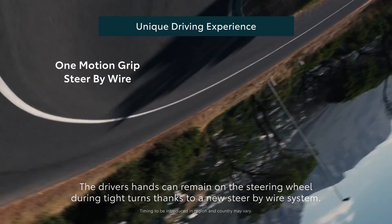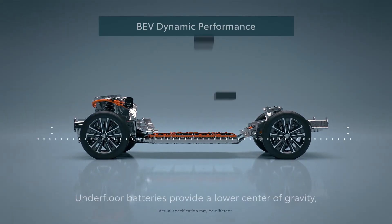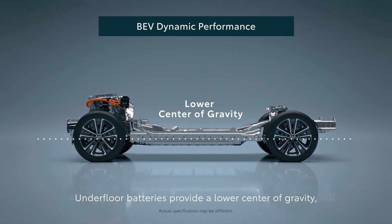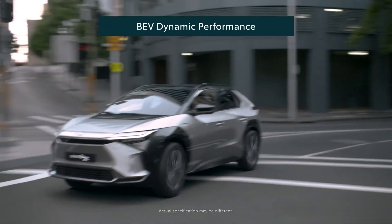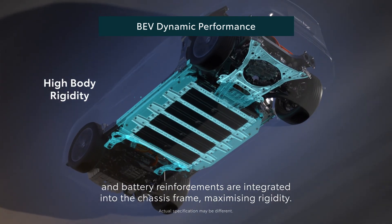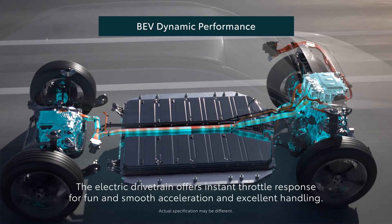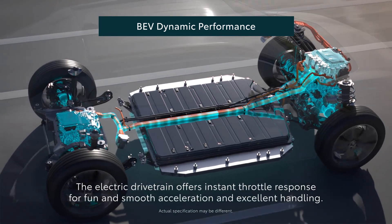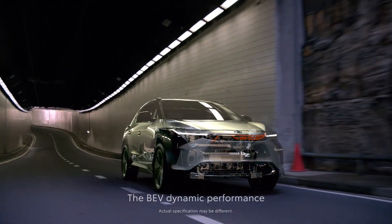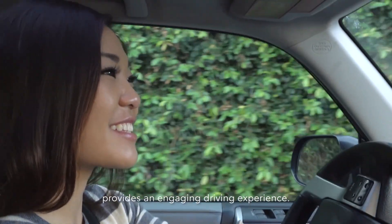The driver's hands can remain on the steering wheel during tight turns thanks to a new steer-by-wire system. Underfloor batteries provide a lower center of gravity, and battery reinforcements are integrated into the chassis frame, maximizing rigidity. The electric drivetrain offers instant throttle response for fun and smooth acceleration and excellent handling, providing an engaging driving experience.